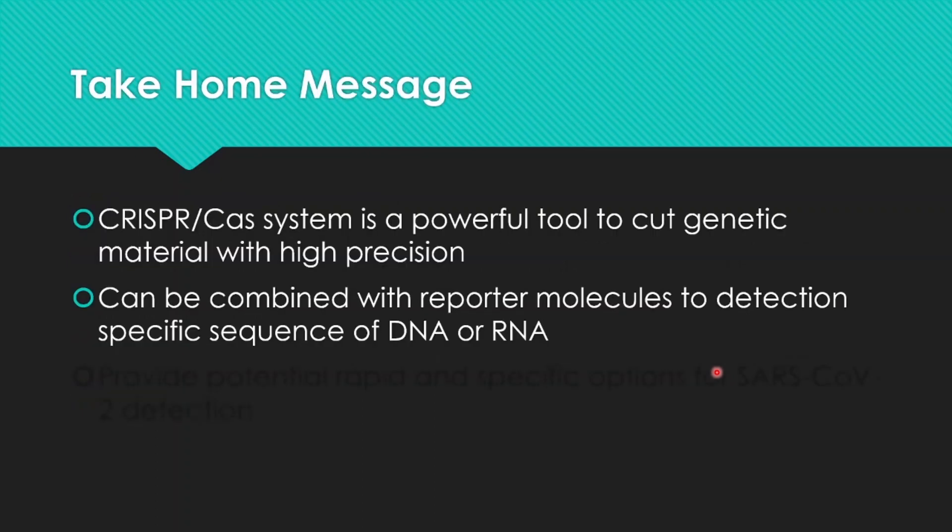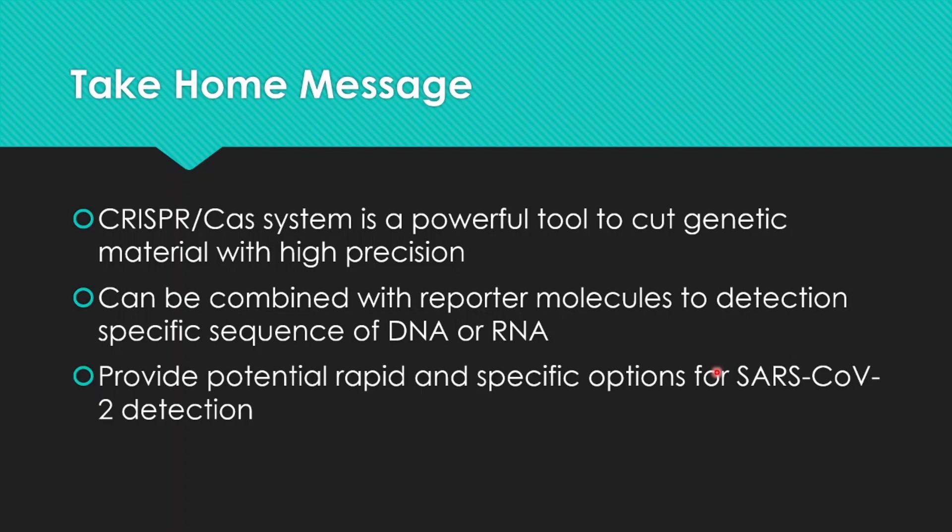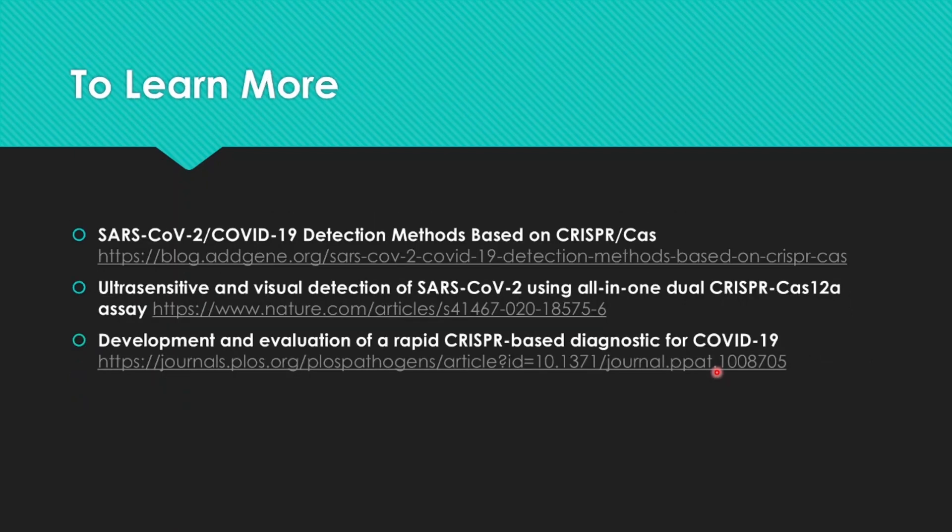The take-home message is that the CRISPR-Cas system is a powerful tool to cut genetic material with high precision. It can be combined with reporter molecules to detect specific sequences of DNA or RNA. It can also provide a potential rapid and specific option for SARS-CoV-2 detection.